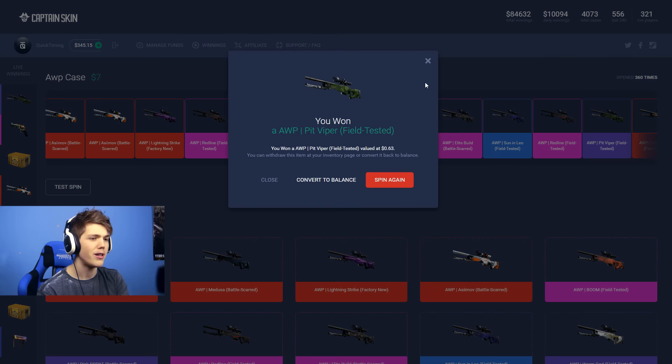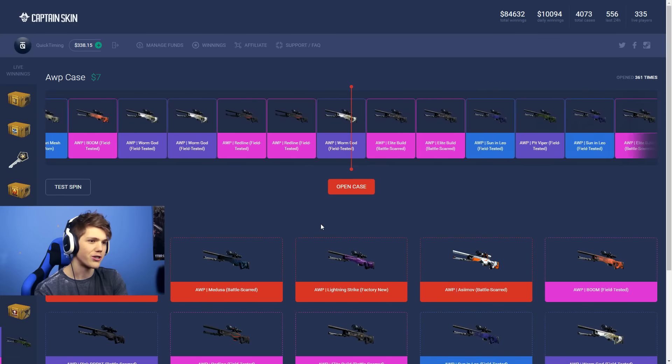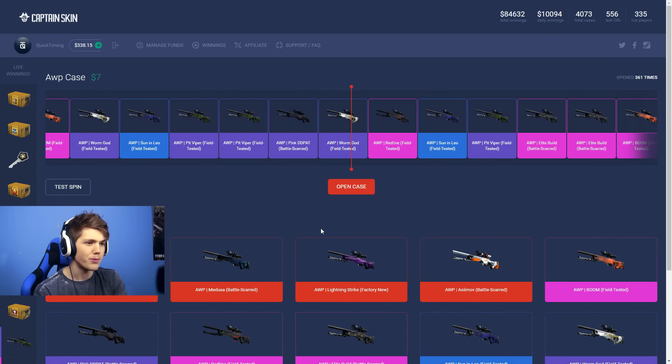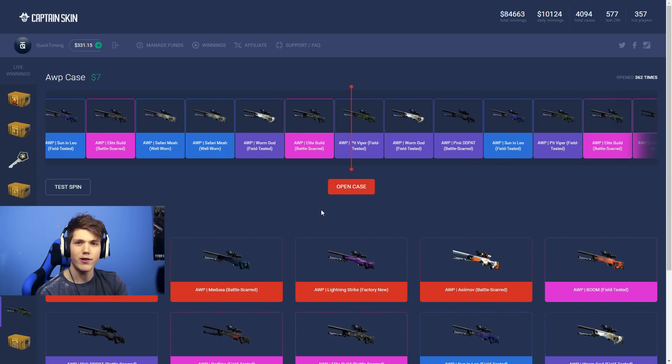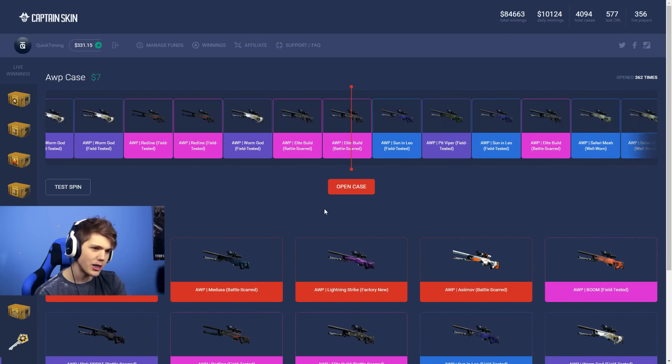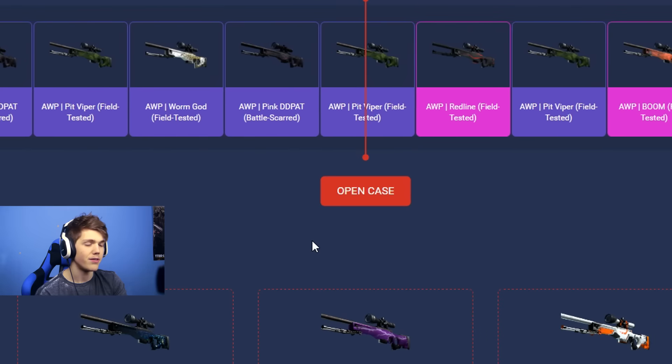It's an AWP Pit Viper — this is only worth 63 cents unfortunately. Let's try another AWP case, we've still got $300 to go through, we're just getting started at this point. And we're getting a Pit Viper again — another one. Let's do one more AWP case, and then I'd like to move on to a different case, maybe like an AK case or something.